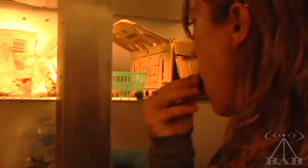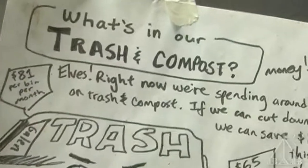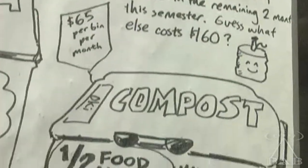We choose to buy organic for environmental reasons mostly, and agricultural practices. It's better for the environment. It's better for your body.